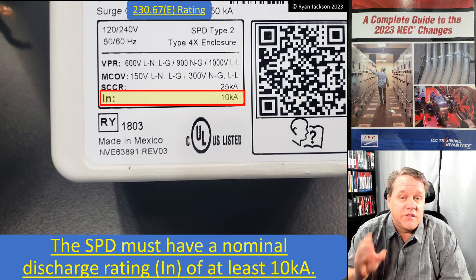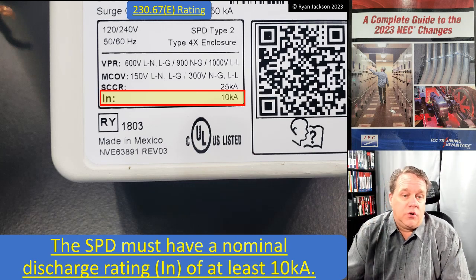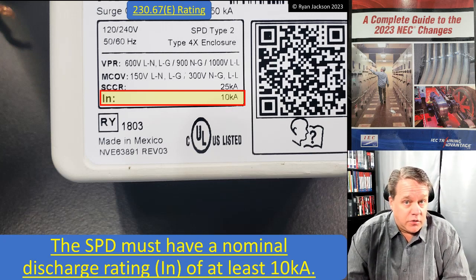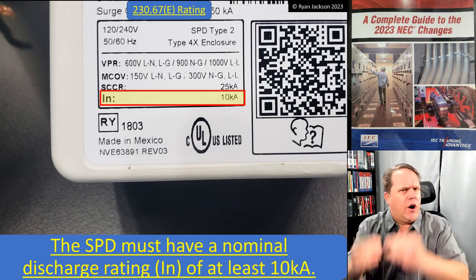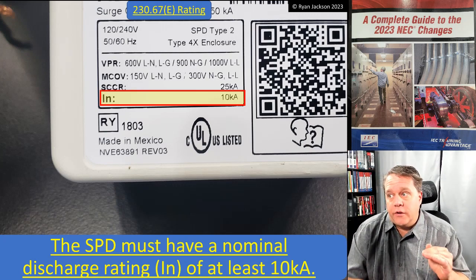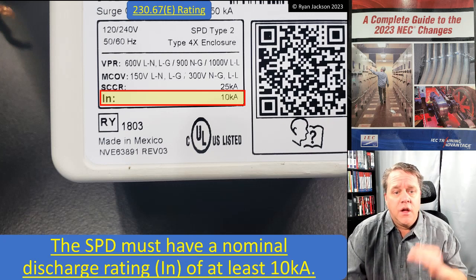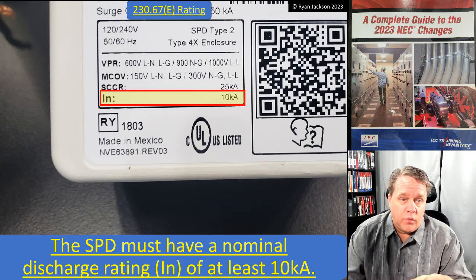Just like Article 215, we have 230.67(e), which sets the minimum nominal discharge rating for surge protection devices at 10,000 amps. Make sure you're looking at the nominal discharge rating, not the short circuit current rating. The short circuit current rating is almost always going to be higher than the nominal discharge rating — in fact, it doesn't take a lot to create a very high short circuit current rating for a surge protection device. The nominal discharge rating is what we're looking at, and it's set at 10,000 amps.